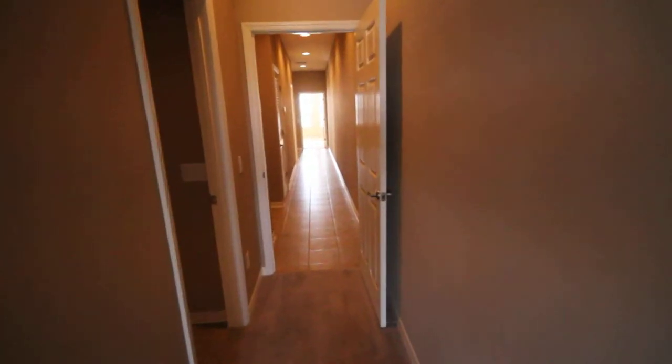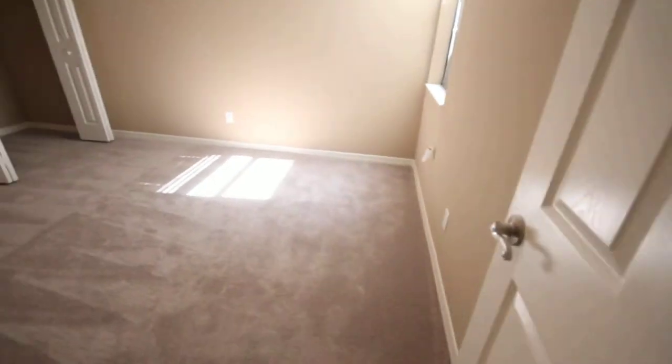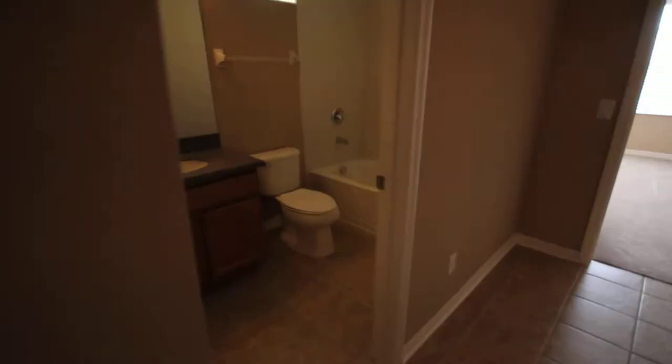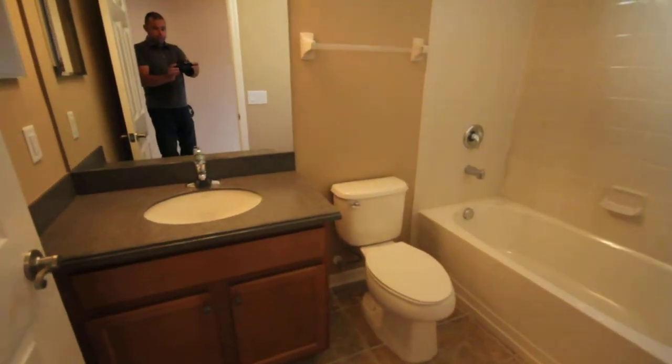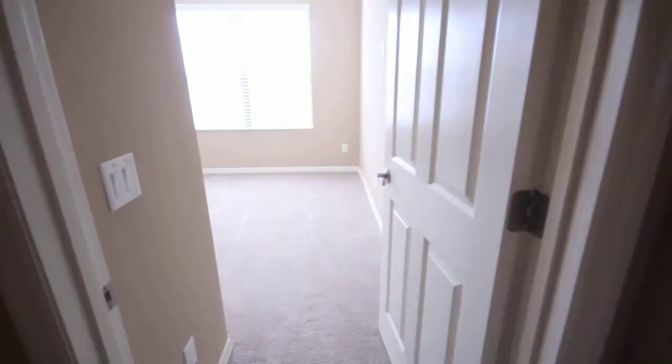And then we'll come over here and go check out the other two bedrooms and bathroom. You got the tile through the hallway. Here's the second bedroom. There's the second full bath. And the third bedroom.